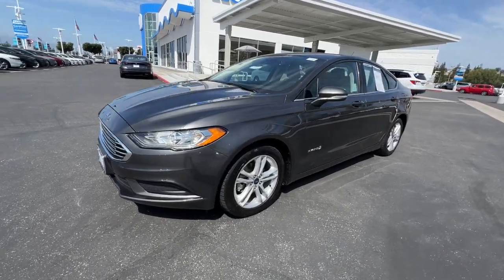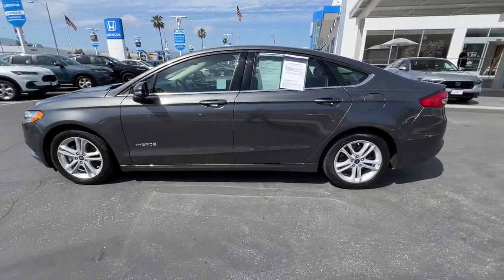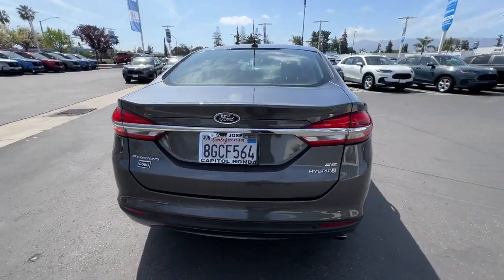Go home happy with the 2018 Ford Fusion Hybrid. This vehicle is an outstanding buy with fewer than 150,000 miles on the odometer. Go green in this sleek Fusion Hybrid.